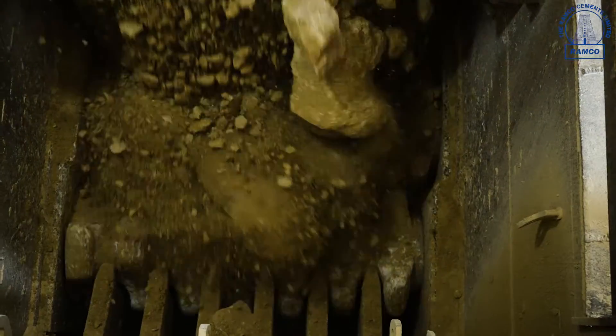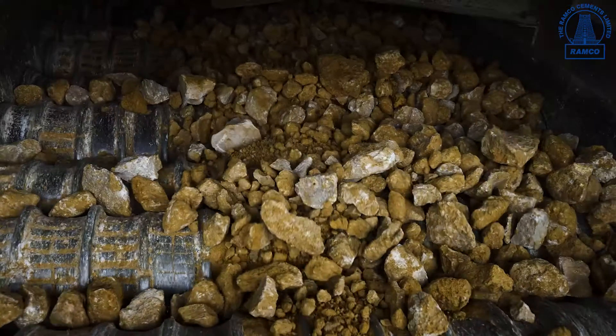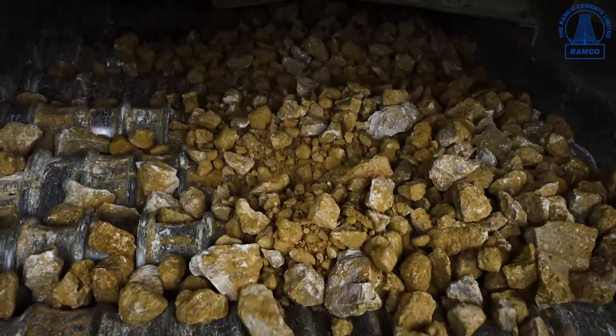we have three types of crushers, namely primary crusher, secondary crusher, and tertiary crusher. In this crushing section, we have reduced the size of limestone from a maximum of one cubic meter to 50 mm size.